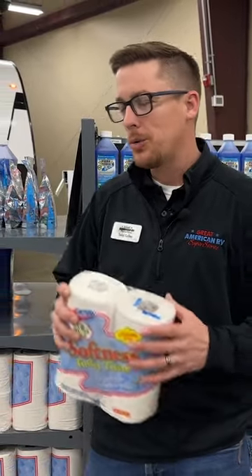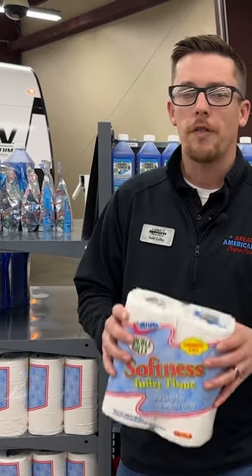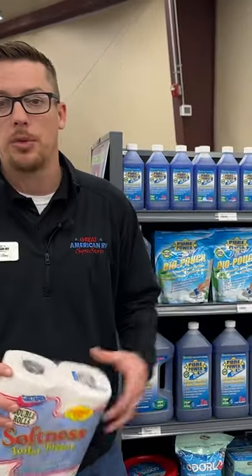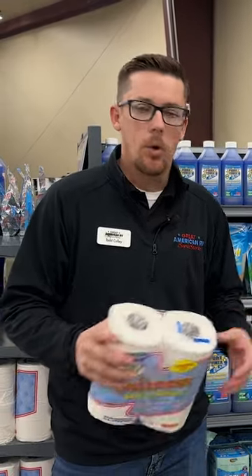The main thing about toilet paper is we don't want to use the big thick stuff that we have at home. We want to use RV toilet paper or septic-safe toilet paper that's actually going to break down in our tank, and these chemicals are going to help do that. It helps break down the solids that are in there and it makes it a whole lot easier to flush out that tank, as well as make it smell a whole lot better.